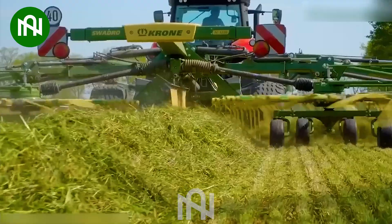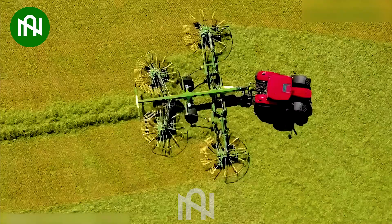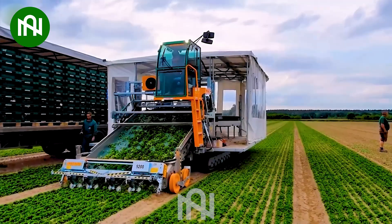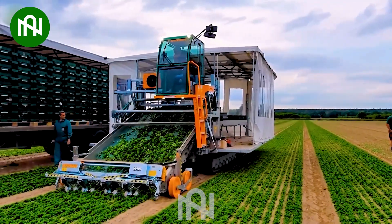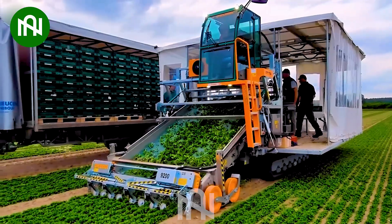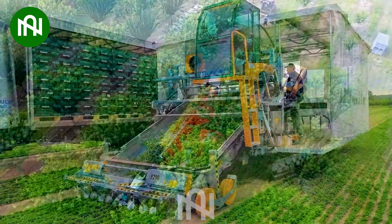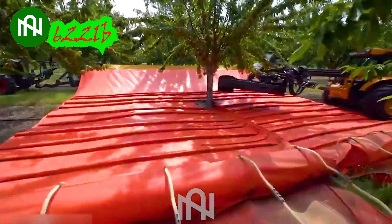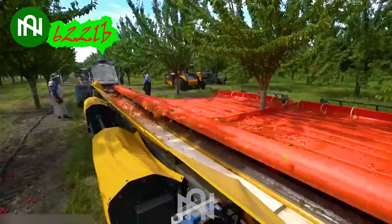Have you ever seen a machine as impressive as this one before? Look at how effortlessly they harvest these vegetables! This is the fastest and least damaging way to harvest fruits like cherries, apples or plums.